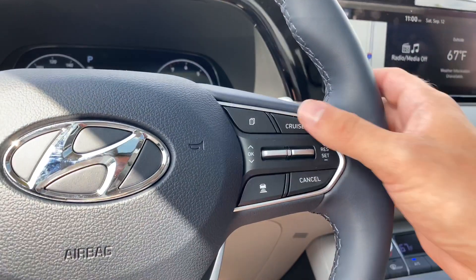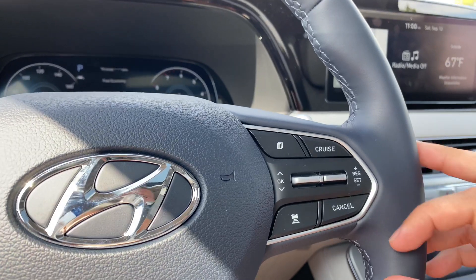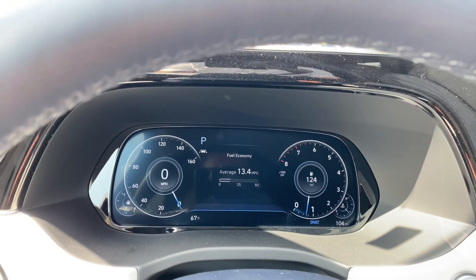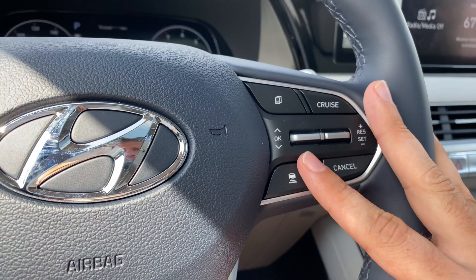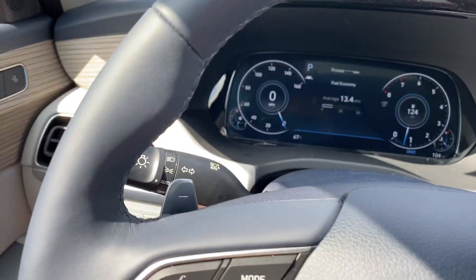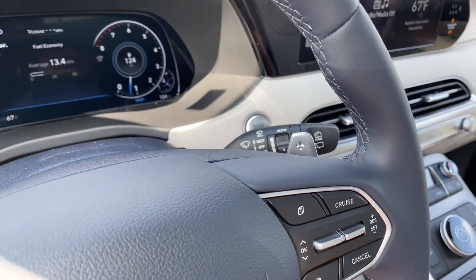On the right-hand side, you're going to have your adaptive cruise control. You can turn it on, a digital readout pops up above, and you can set your speed and change your following distance. You have four following distances to choose from. Also mounted on your steering wheel, you're going to have paddle shifters — very nice for a more sporty or controlled drive.